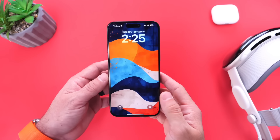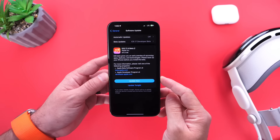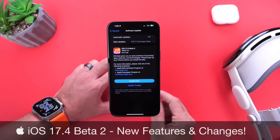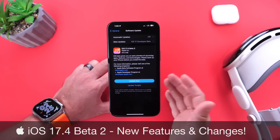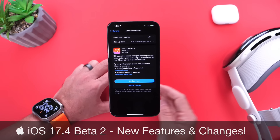Hey guys, so today Apple released another beta for iOS 17.4 — iOS 17.4 developer beta 2. I've had this software installed on this iPhone for the past hour and a half and I wanted to share with you guys some of the initial new features and changes that I've come across.